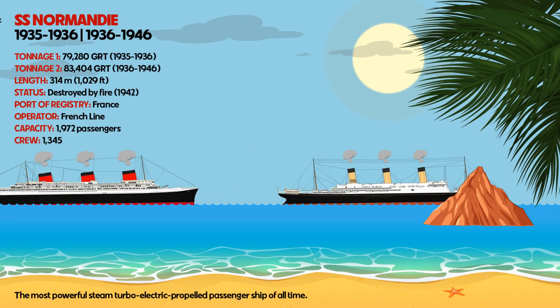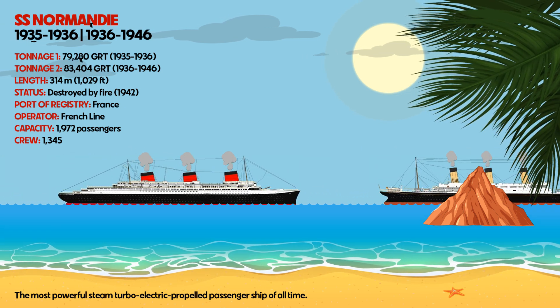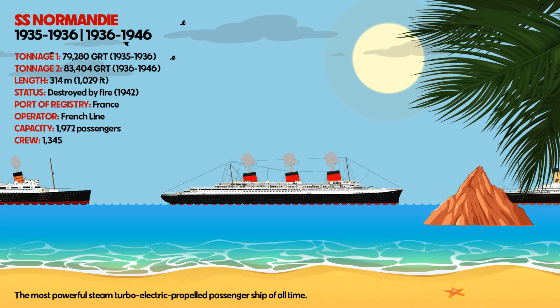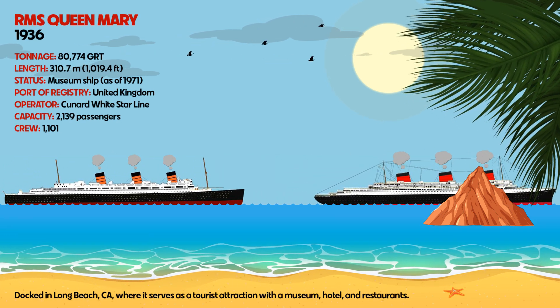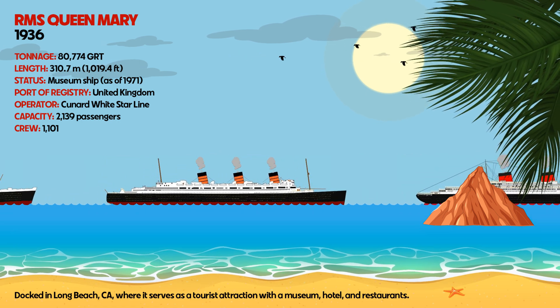SS Normandy was the most powerful steam-turbo-electric propelled passenger ship of all time. RMS Queen Mary is docked in Long Beach, California, where it serves as a tourist attraction with a museum, hotel, and restaurants.